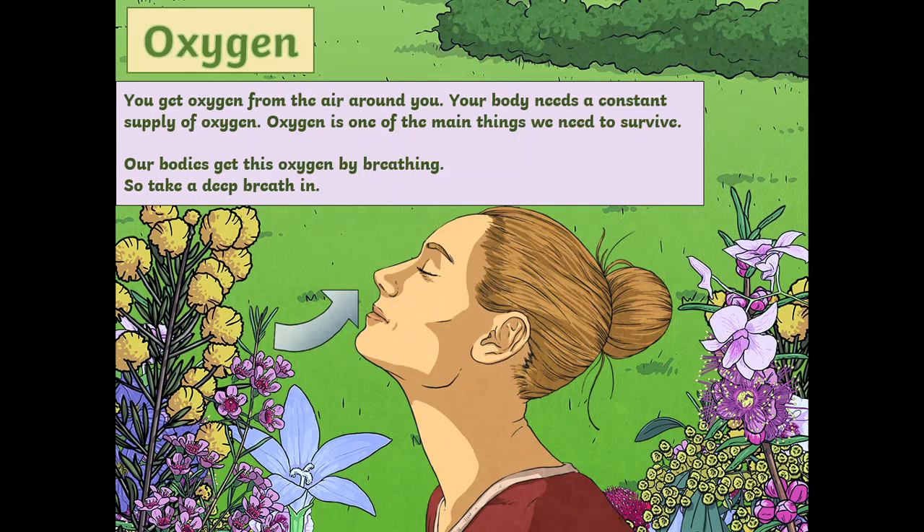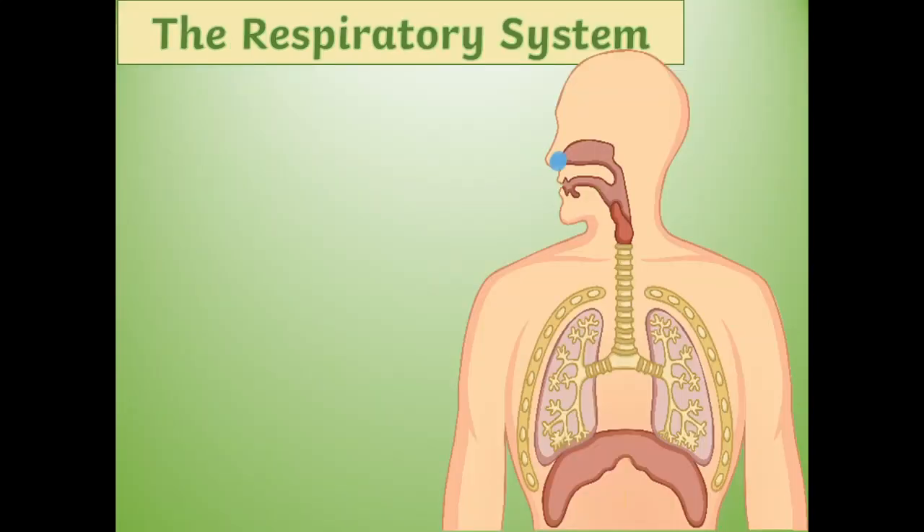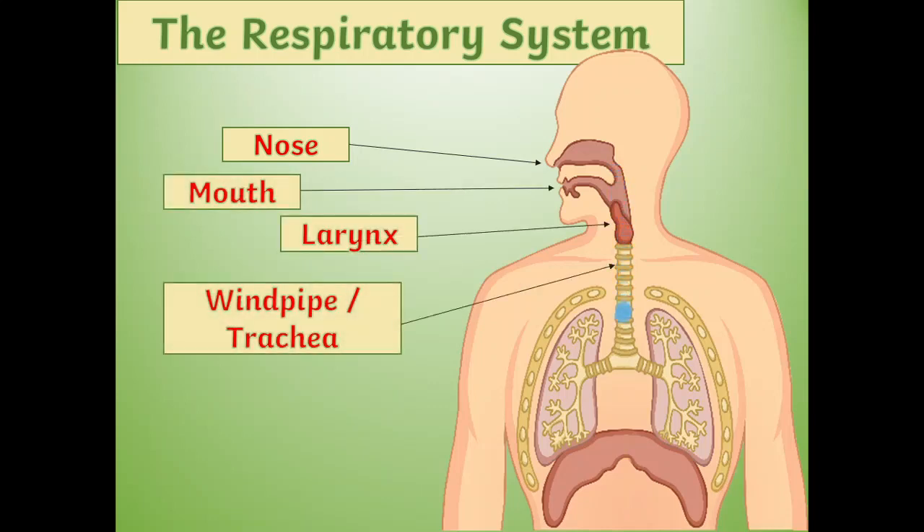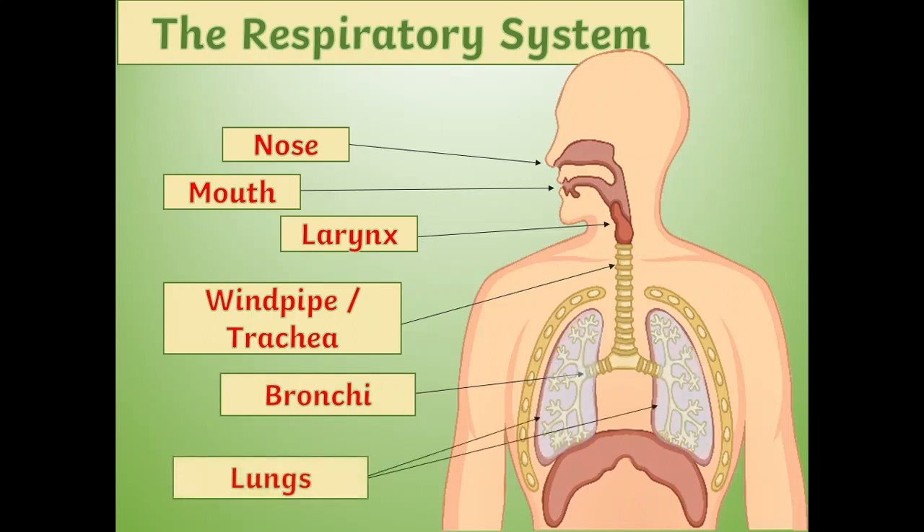So take a deep breath in. When we breathe in, air enters our body through nose or mouth, then larynx, trachea or windpipe, bronchi tubes, and goes into the lungs.